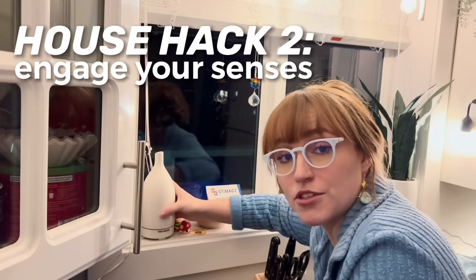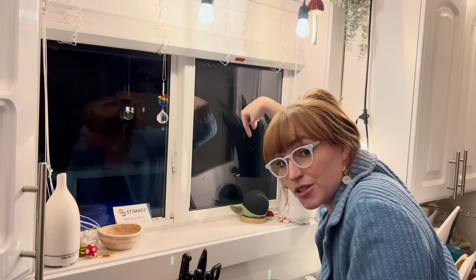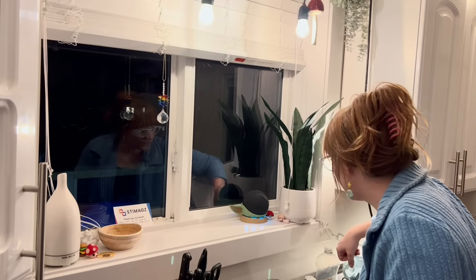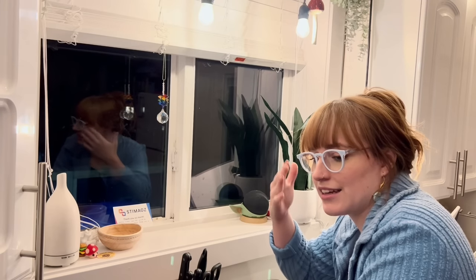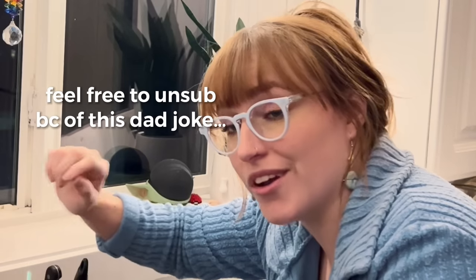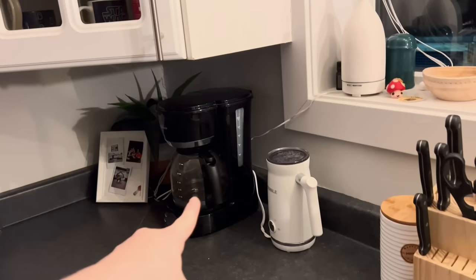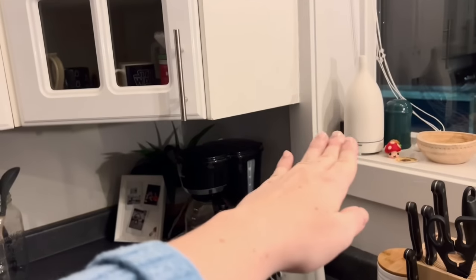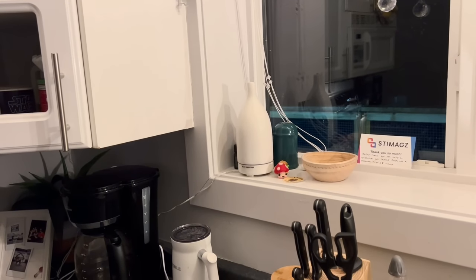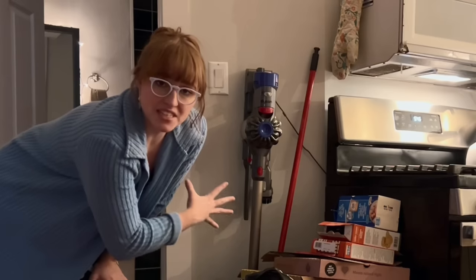My next hack is I have an option for smell in every single room - and not only smell but also sound. This is my Alexa. Music and nice-smelling things are essential. I use essential oils every morning. I turn this on - it's conveniently right next to my coffee machine and milk frother so that I don't forget to set my essential oils up and make my place smell really nice, which puts me in a better mood.